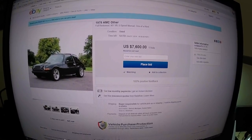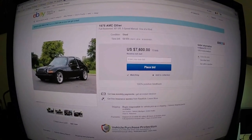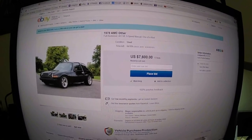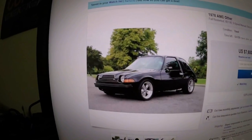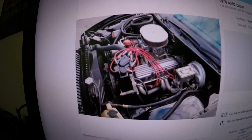One of my buds on the forum is selling a really cool car — a '78 AMC Pacer. It's a 401 with a 5-speed, and it is bored 30 over. You might just want to check that out, just check out the pics. It's a pretty cool car.